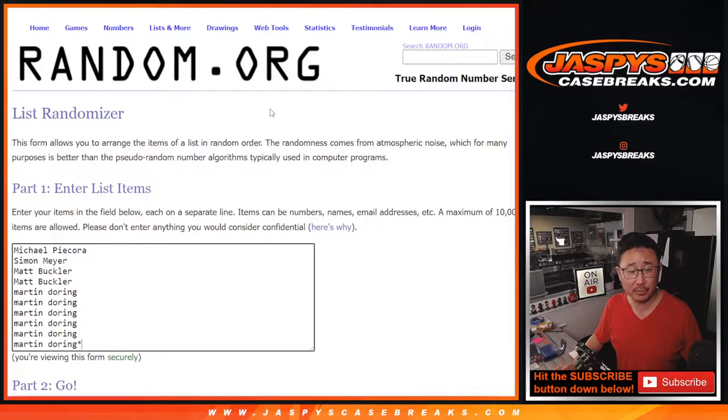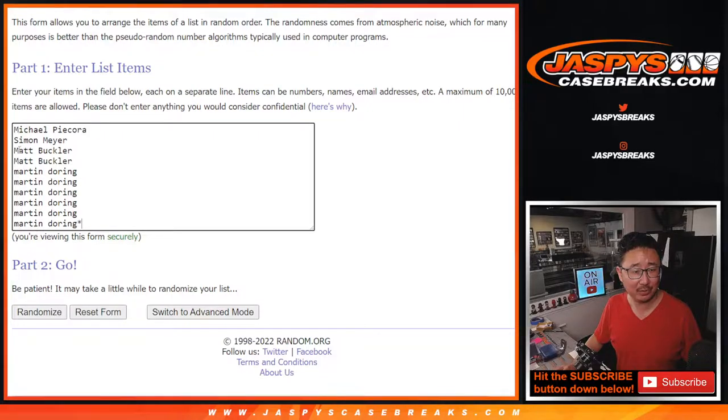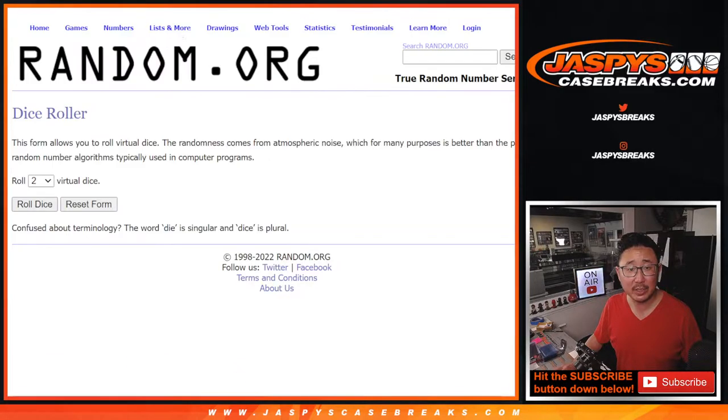Big thanks to this group for making it happen. A lot of M's here — Michaels, Matts, and Martins. I've got a Simon Meyer in here too. Thanks guys. There are the numbers here, let's roll it.